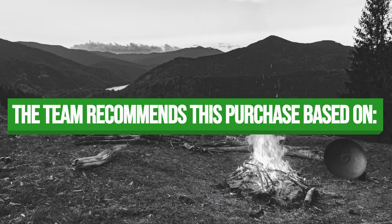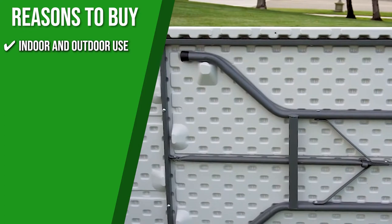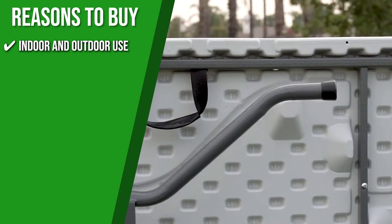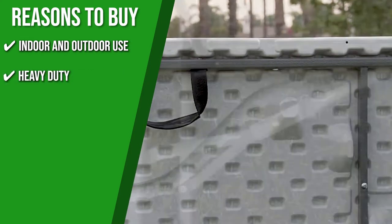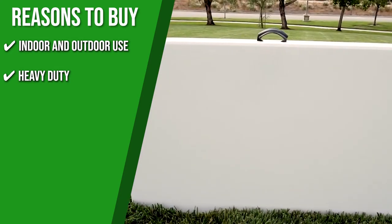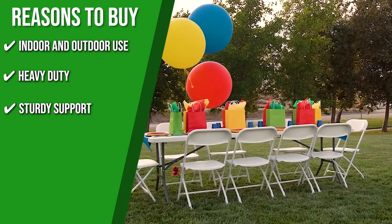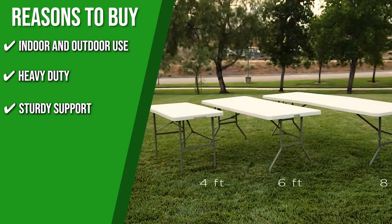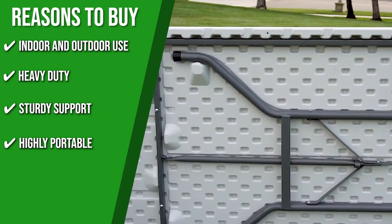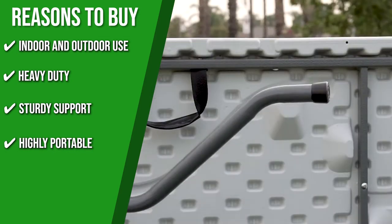The team recommends this purchase for the following reasons. Indoor and outdoor use: its versatility makes it perfect as a dining or game table for outdoor cookouts or birthday parties, or as a serving or display table for indoor events. Heavy duty: it's 17% thicker than other brands with three times the weight capacity at 300 pounds. Sturdy support: powder-coated steel legs, frame joint locks, and non-slip rubber feet keep it in place. Highly portable: its foldable design includes a side lock and handle, making it easy to take on-the-go or store away.